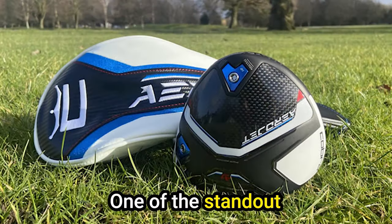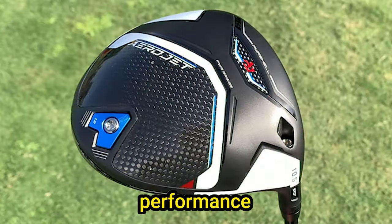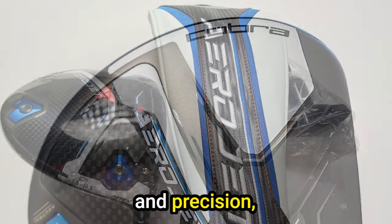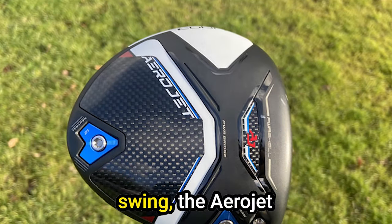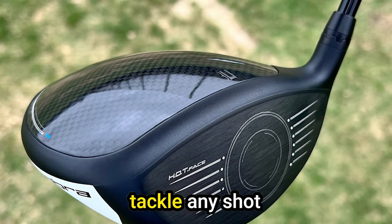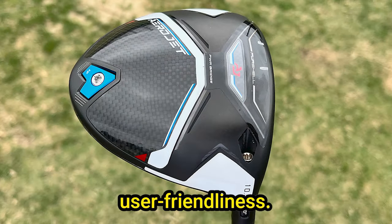Expansive sweet spot: One of the standout features of the Aerojet Max is its generously sized sweet spot — among the largest in the realm of top-tier Cobra drivers. It enhances performance by providing a forgiving response, particularly when your strike point isn't perfectly centered on the club face. For those who value confidence in their swing, the Aerojet Max presents a compelling option. The club's elongated profile exudes a sense of assurance at address, with a gloss finish complemented by a subtle gray carbon effect underneath, striking a perfect balance between aspiration and user-friendliness.